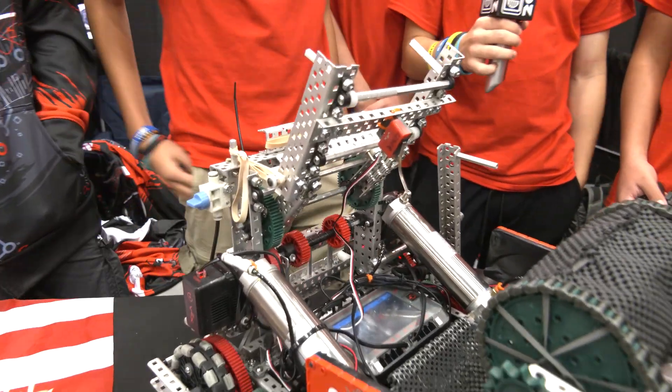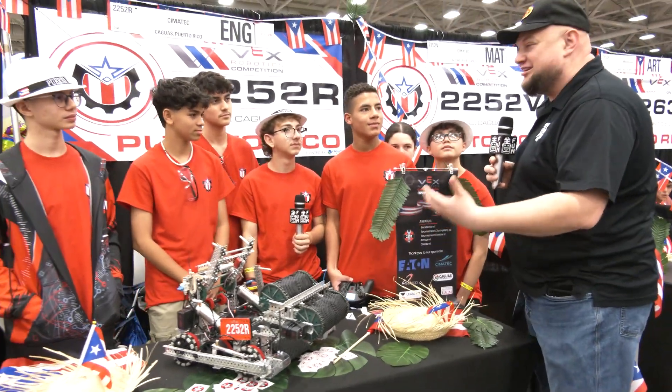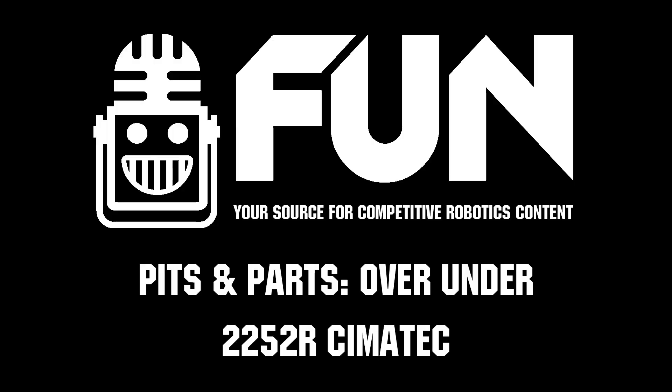SEMA Tech — overall the pride of Puerto Rico right now with an amazing performance. We wish you the best of luck here at the World Championship. Can't wait to see how you keep doing in the divisions and hopefully beyond. Good luck!